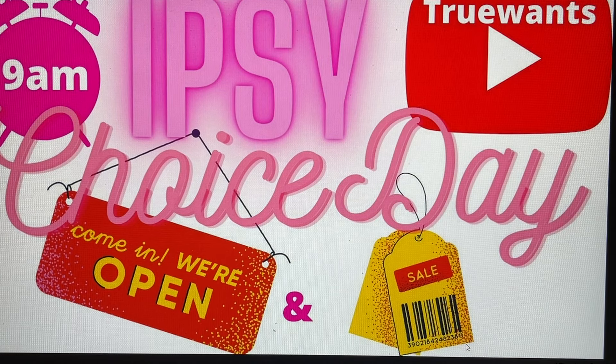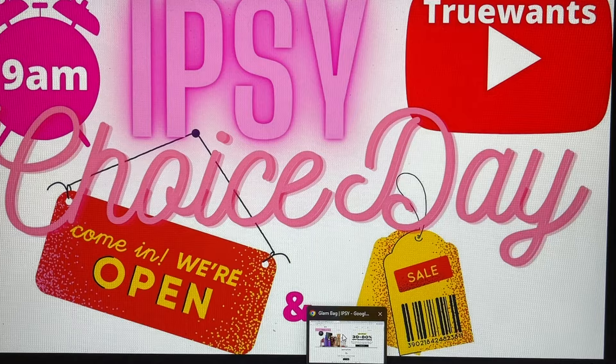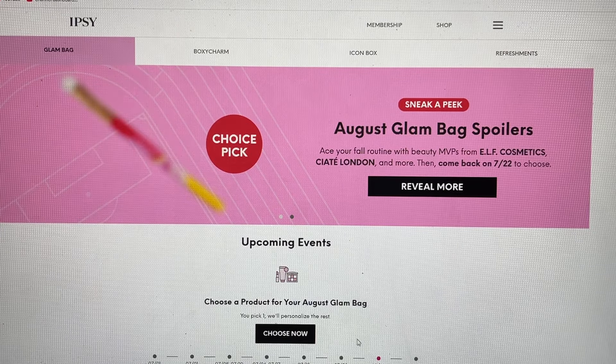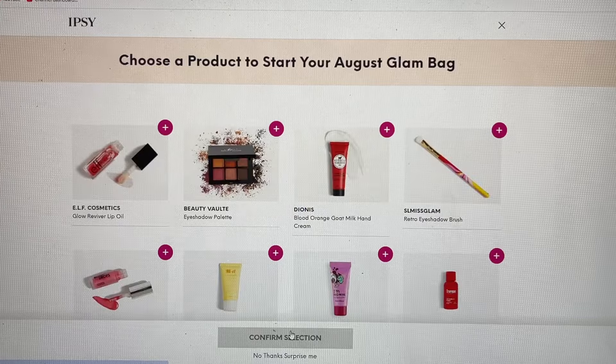We are a community here at True Wants where we share solely about the brands, the products, and the deals. We also share a lot of spoilers on this channel, so hopefully you will subscribe if you're not already. I have everything set up on my computer and I saw that the area where it says Choose Now has come up, so before I even go in for myself, I want to film it with you guys at the exact same time.